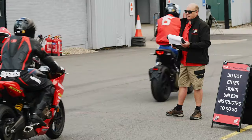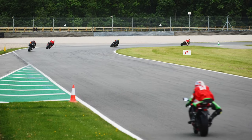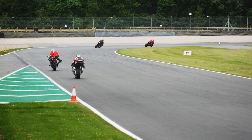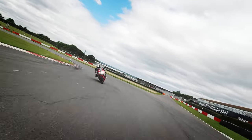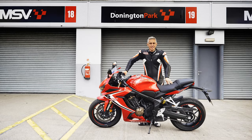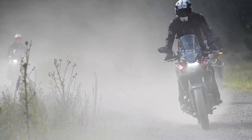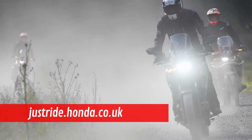Whether you're a new rider looking to get started, an experienced rider wanting to step up to the next level, or you just want an amazing track day experience at the Ron Haslam Race School, Honda is always there to help. That is the Honda CBR650R — the perfect bike for everyday commuting, weekend blasts, and of course track days. No matter where you are on your journey, find out more at justride.honda.co.uk.